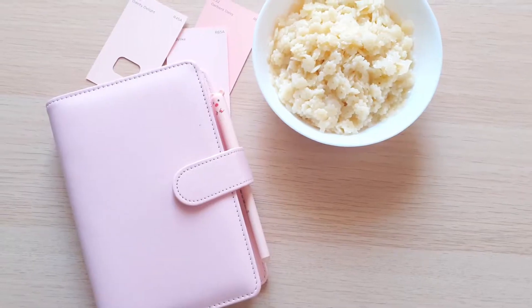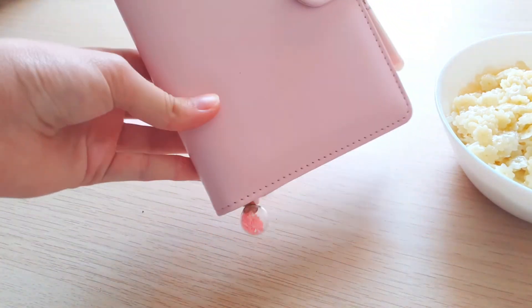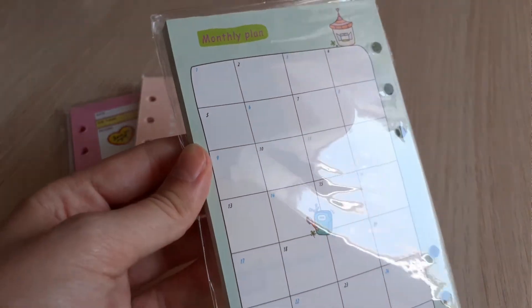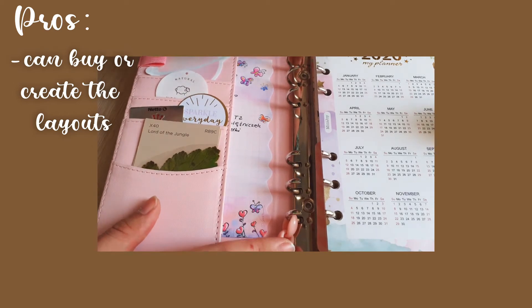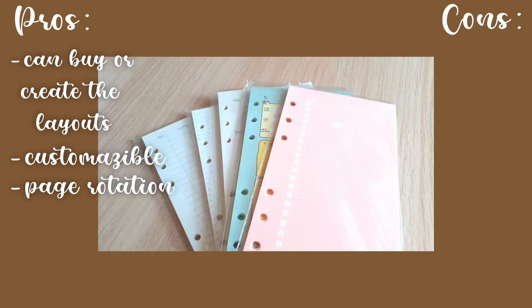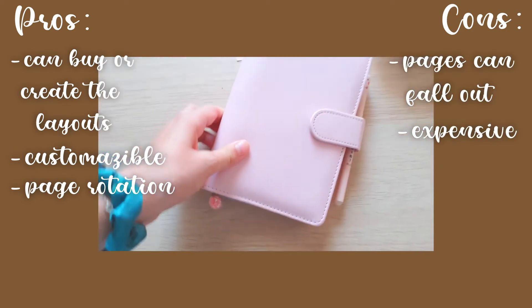A binder planner is a compromise between a basic planner and a bullet journal. You get all of your layouts but you can add whatever you want during the year or during the week whenever you feel like it. There's a ton of pages and printables you can use. The pros are that you don't have to create the layouts but you can if you want to — it's completely customizable — and you can remove pages you don't need anymore. The cons are that the pages may rip out, it's the most expensive option so far, and it's not very comfortable to write in or carry around.